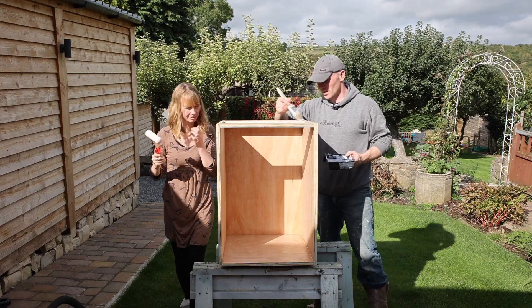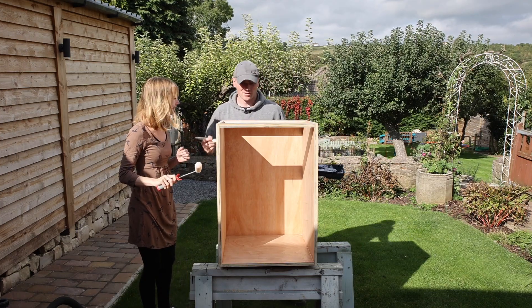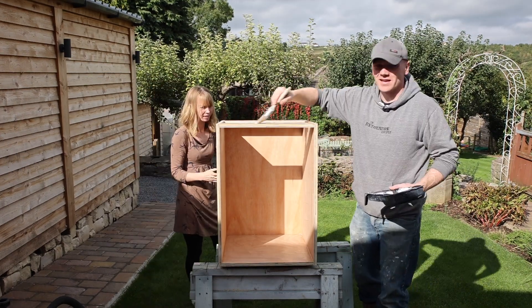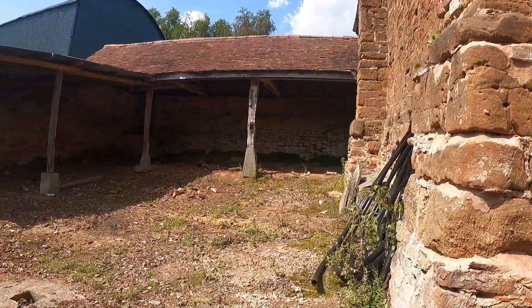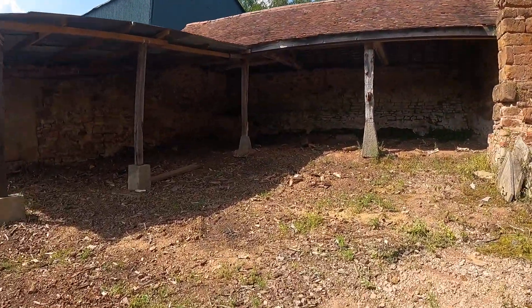Right, time for another update on the channel — we're going to have to be awkwardly close to get on this mic. So the update is, as you might have seen in that previous video, we fell in love with a farm.